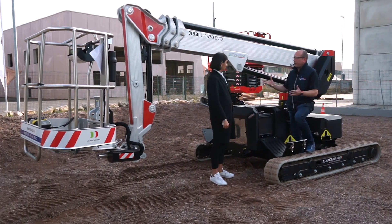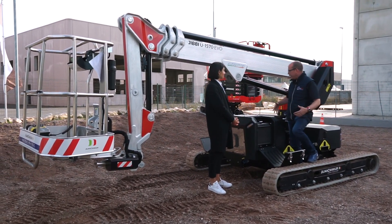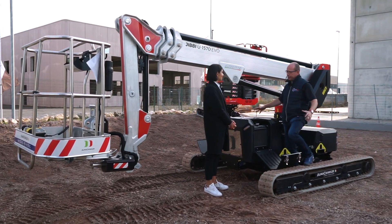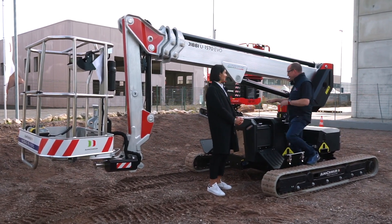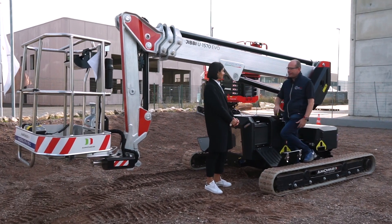What I love about the Jibby is the great accessibility you have — the fantastic way the tracks extend out to give you stability and how easy it is to get around. Now in the heart of this machine you have this engine. Tell me all about it.